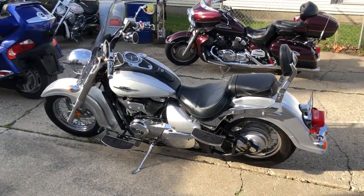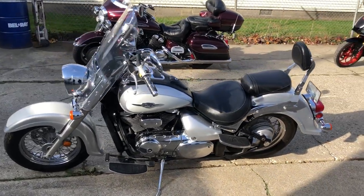Super clean, pearl white and liquid silver two-tone paint, shines like new. Chrome shines bright.